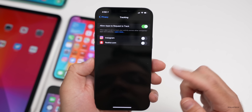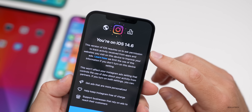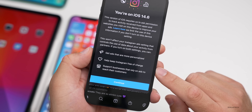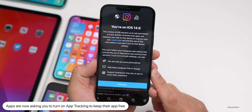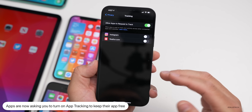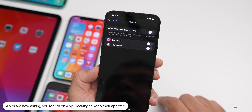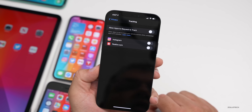I actually experienced this myself in Instagram, so I took a screenshot. As you can see, it says you're on iOS 14.6, it requires us to ask permission to track activity, and down here it says 'Help keep Instagram free of charge.' This is a little bit deceptive since they're going to make money off ads either way. This feature stops applications from tracking you across your device, so I definitely recommend turning it off. If you don't want any prompts, leave it off; if for some reason you want to allow them, you can turn it back on.